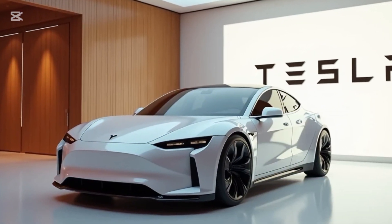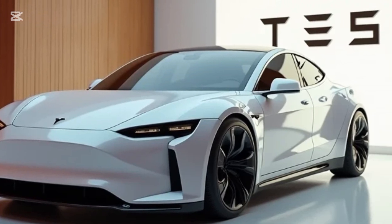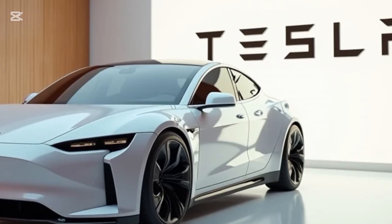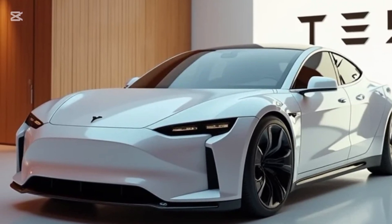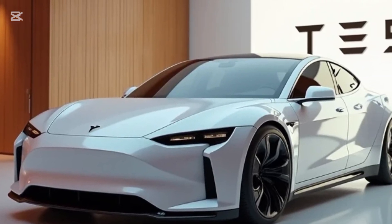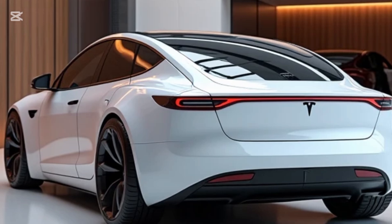Tesla's performance credentials are evident in the Model Z, which comes in three configurations. The standard dual-motor AWD achieves 0–60 mph in 3.9 seconds with a range of 450 miles. The performance trim, Plaid Z, features a tri-motor setup producing 1,100 horsepower, achieving 0–60 mph in a jaw-dropping 1.9 seconds and a top speed of 220 mph. The ultra-range edition prioritizes range, offering an estimated 520 miles on a single charge.